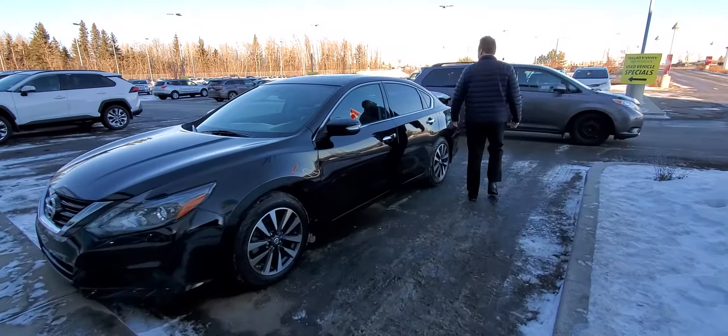We're at 2020 103rd Street Southwest in Edmonton. We can't wait to show you this great vehicle.